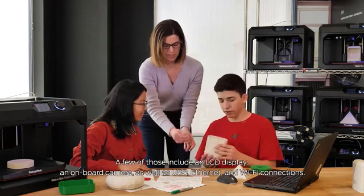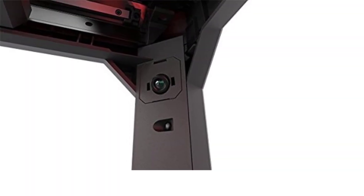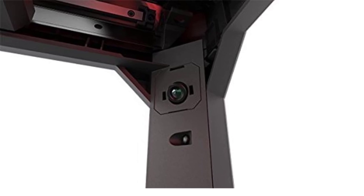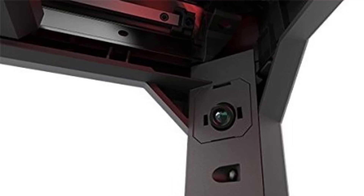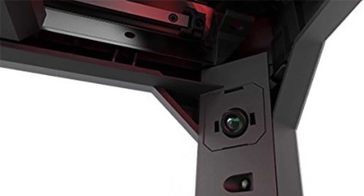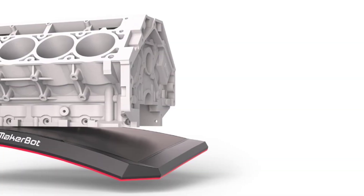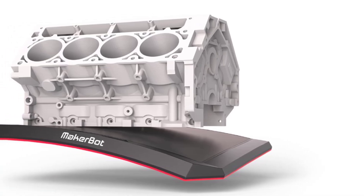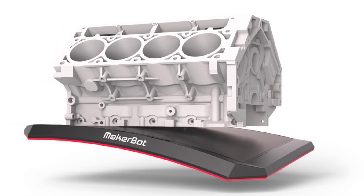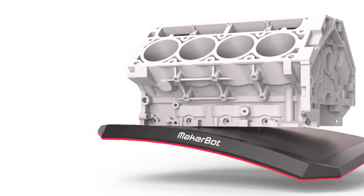The flexible build plate allows for easy removal of prints without the need for tools, making it ideal for classroom environments where students may be handling prints frequently. With a print size of 11.6 x 7.6 x 6.5 inches, the Replicator Plus accommodates a variety of projects from small prototypes to more substantial models. Its fast PLA printing capability makes it suitable for quick iteration and small-scale production, helping users save time while still achieving precise and detailed prints. The printer is designed with accessibility in mind, offering a straightforward setup and operation process ideal for beginners.